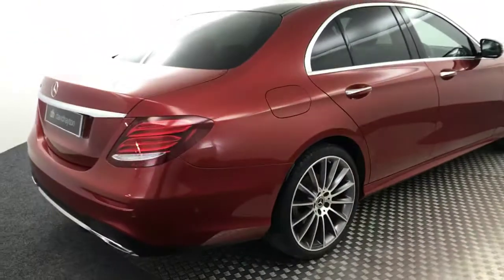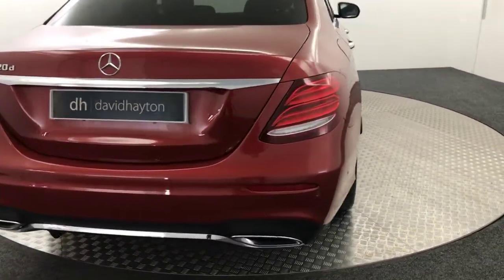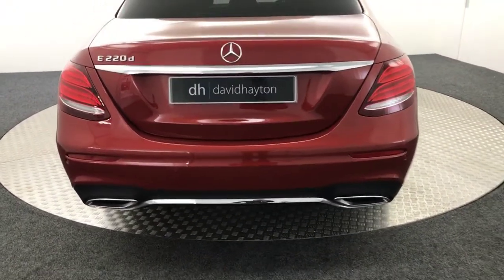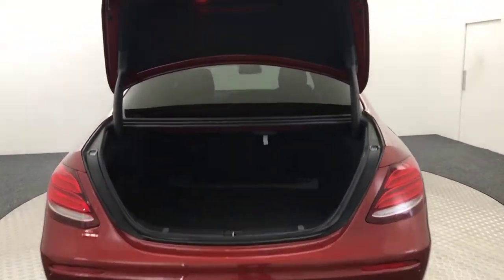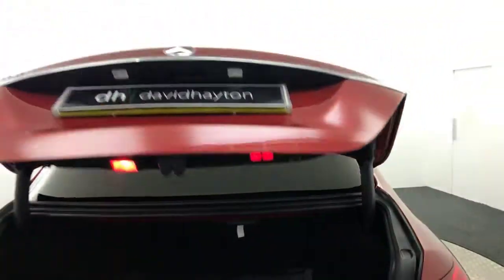So coming round to the back — it does have reverse sensors and there's a reverse camera as well. You've got these very nice dual exhausts. And it does have the power-opening tailgate, so that opens and just shuts itself too.